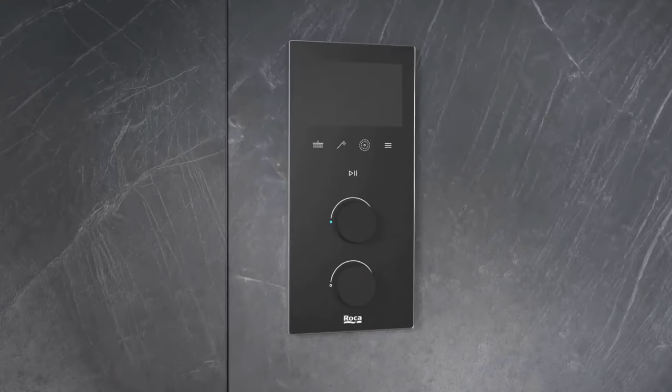Join us as we unveil the technology that's reshaping modern living, and subscribe to stay ahead in the game of smart home innovation.